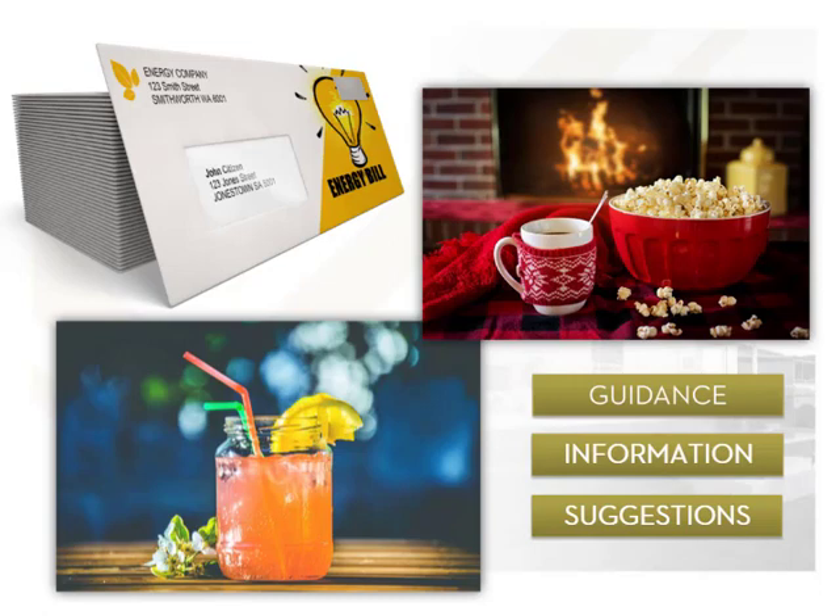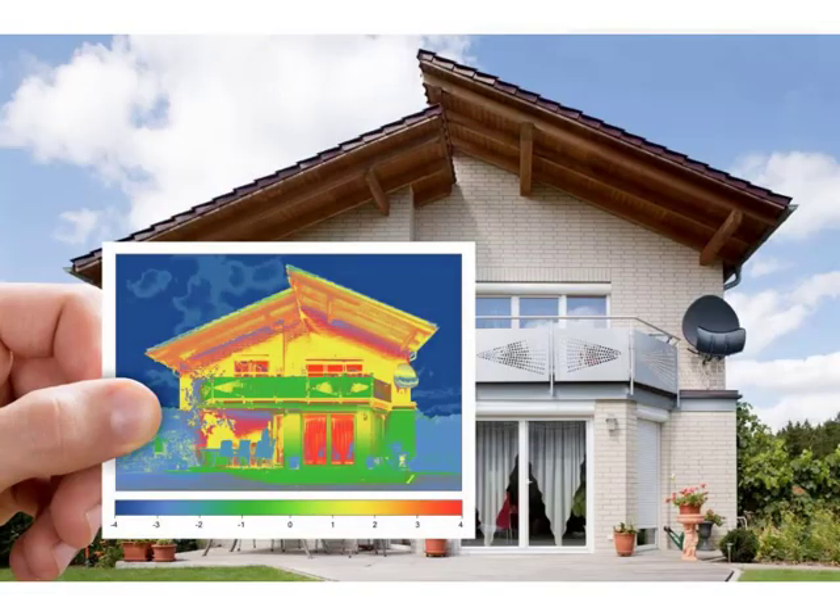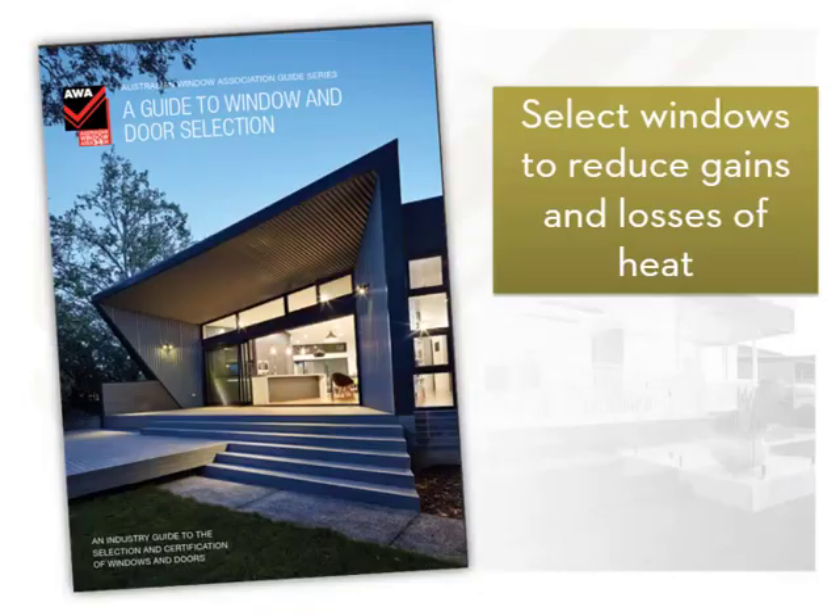Windows are often called the thermal wounds in a building because during cold weather interior heating can be lost through them, and in summer heat can enter, counteracting the cooling effect of air conditioning. Selecting windows that reduce these gains and losses of heat is really important for saving money on energy bills and increasing comfort in a high quality home.